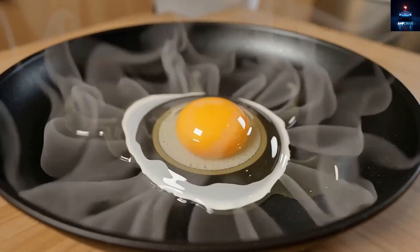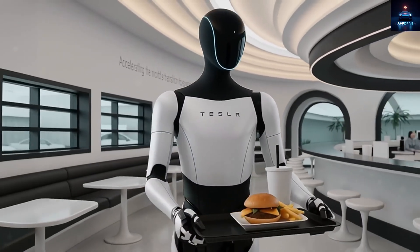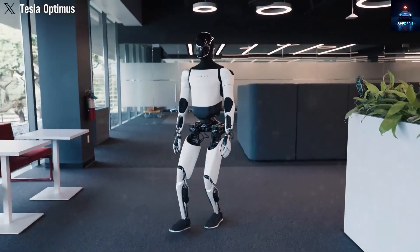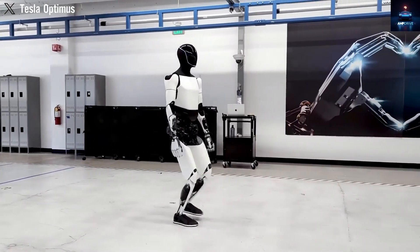In a recent demonstration inside Tesla's research facility, Optimus successfully cooked a full breakfast of eggs, toast, and fruit in just 15 minutes. That included washing ingredients, cracking eggs, cooking on the stove, and plating the food.